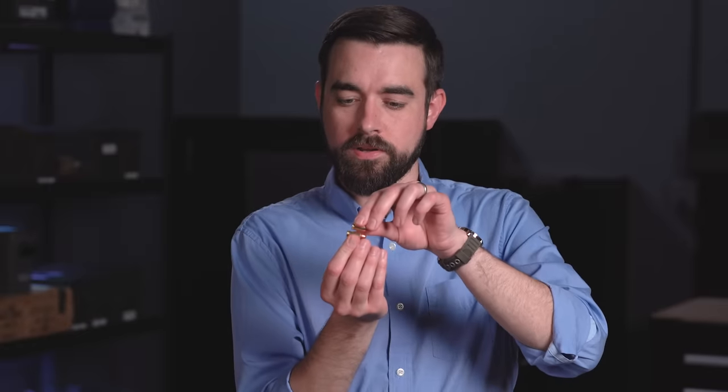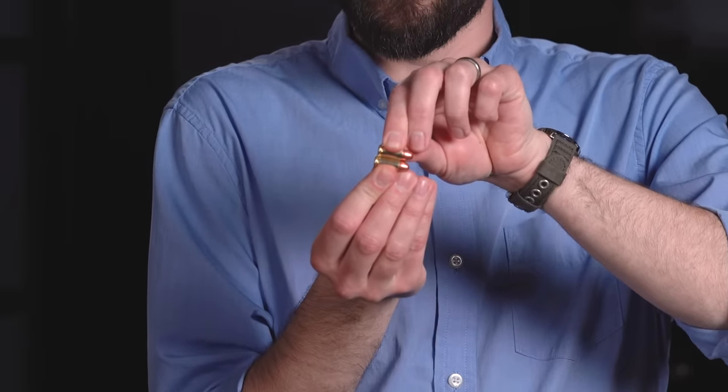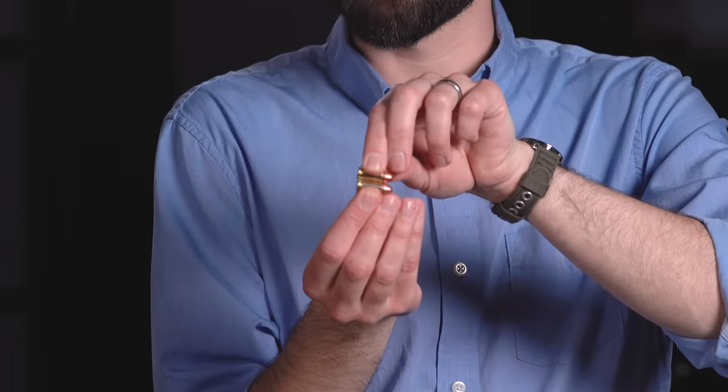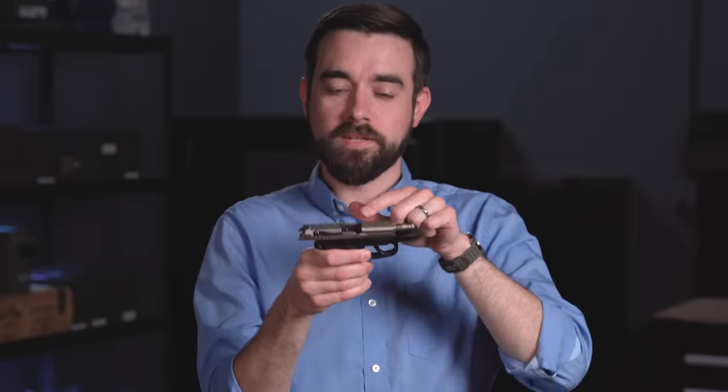One more thing to look out for is the rim lock issue, which can happen with any pistol in this caliber. .32 ACP is a semi-rimmed cartridge, meaning the rim is slightly wider than the case body. In the magazine, cartridges are supposed to stack so the rim of the top cartridge rests in the recess of the case below it. But if the first round gets behind the next round in the mag, it will get hung up by its rim and the gun will not cycle. I set up a rim lock in this magazine and when I try to chamber a round, the slide will not close because the top round is locked in place, blocking the slide from going forward.